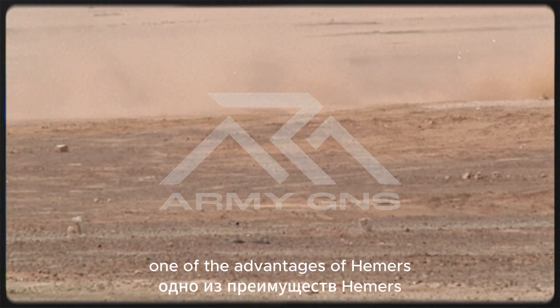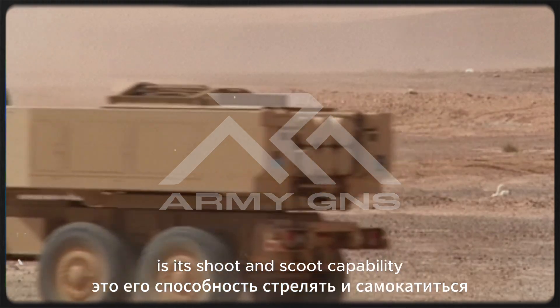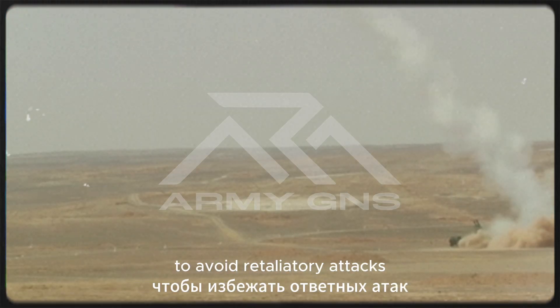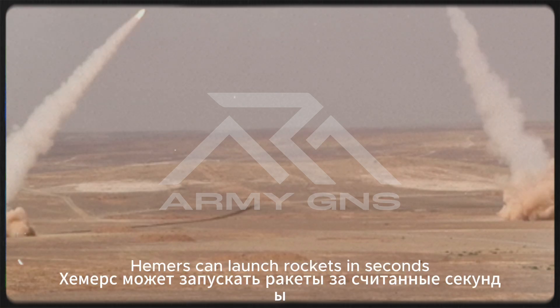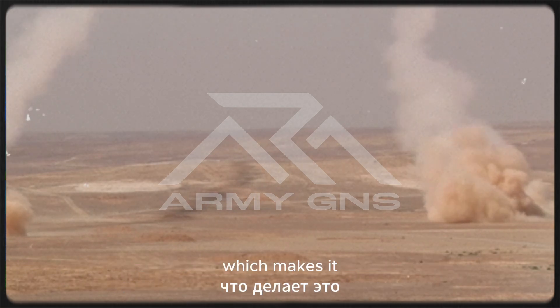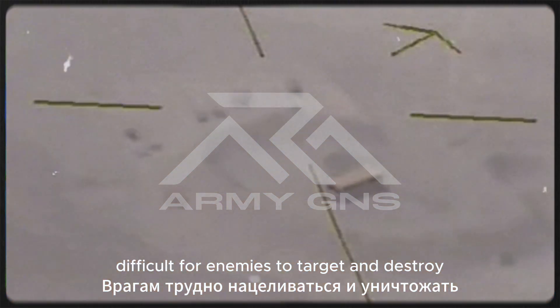One of the advantages of HIMARS is its shoot-and-scoot capability — shooting and immediately moving to avoid retaliatory attacks. HIMARS can launch rockets in seconds and then immediately move to a new location, which makes it difficult for enemies to target and destroy.